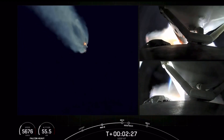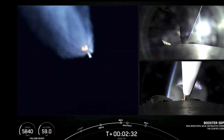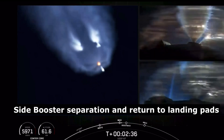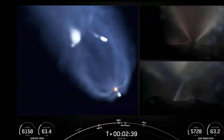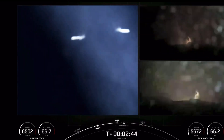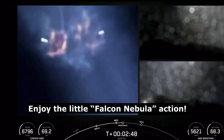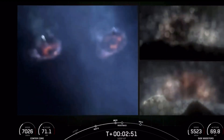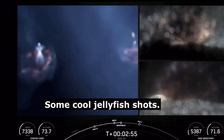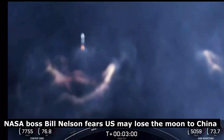Main engine cutoff of the center core here in just a few seconds. Side booster separation. Side core booster startup. Incredible views — we just had BECO and separation of the side boosters, and you can see on your left-hand screen that the side boosters have lit back up. They are now in their boost-back burn, making their way back down to Earth.